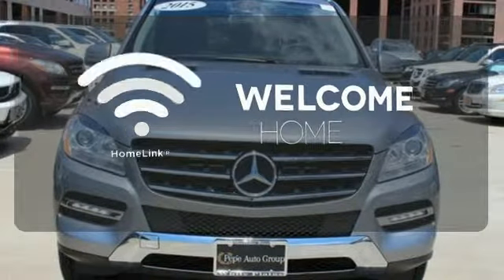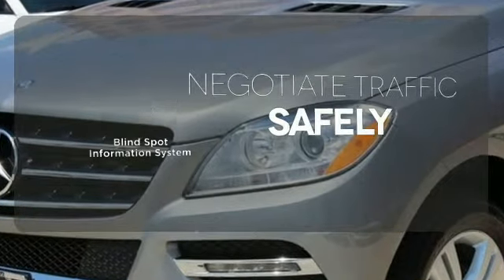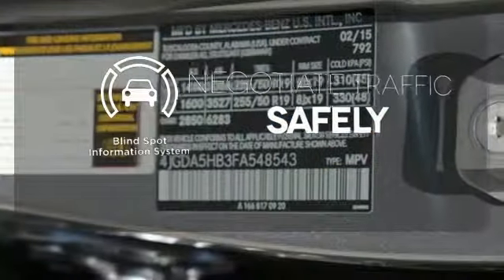Program garage door openers, gates, and lighting systems with HomeLink. Safety comes by being aware of your surroundings, and for that, the blind spot indicator can't be beat.